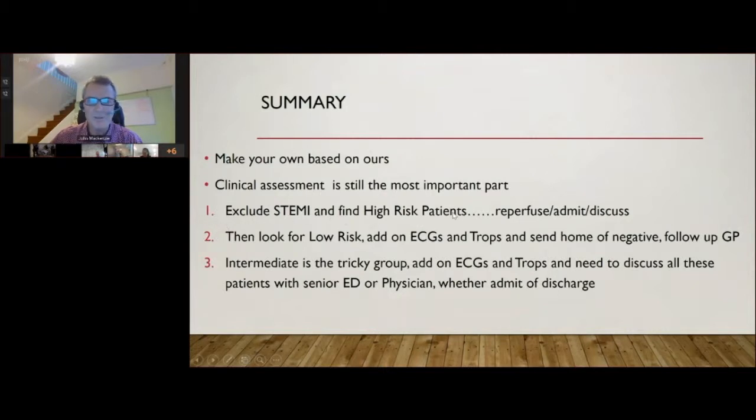The process is simple: exclude a STEMI and find high-risk patients — they get reperfused, admitted, and discussed. Then look for low-risk patients. Add on ECGs and troponins; if they're negative, patients go home and follow up with a GP. Evidence suggests low-risk patients with normal ECGs and negative troponins don't need stress testing. The big group to think about is the intermediate group — somewhere between 30 and 70 percent of patients will be intermediate, and even with normal ECGs and normal troponins, they're still intermediate risk.